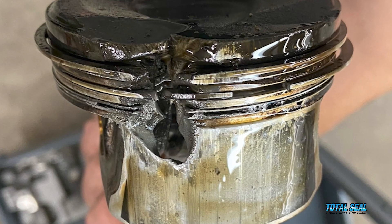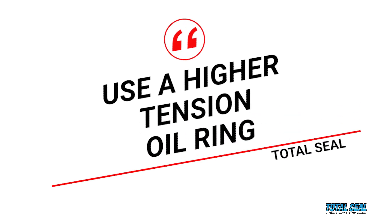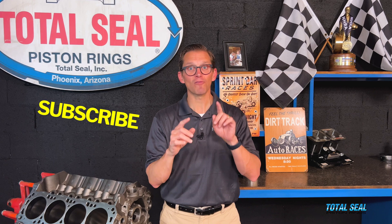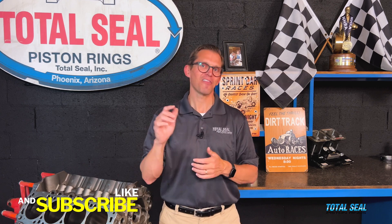What if your engine's already failed due to low speed pre-ignition? The number one thing you need to do is use a higher tension oil ring. Here at Total Seal, we have higher tension oil rings available that help scrape that oil at low engine temperatures for better oil control to prevent that mixing of oil and fuel. But you also want to follow steps one and two — with higher tension oil rings, clean injectors, and the correct chemistry oil, you can stack the deck in your favor to prevent low speed pre-ignition from ever happening again.